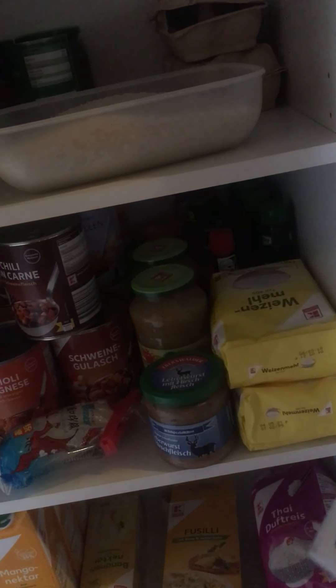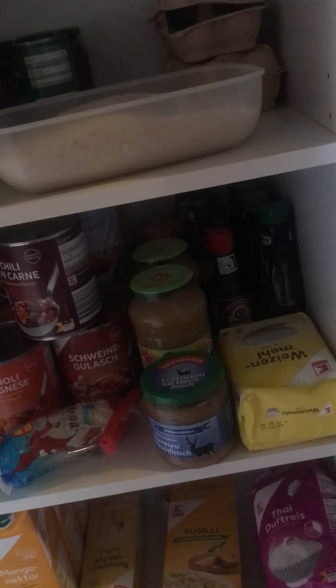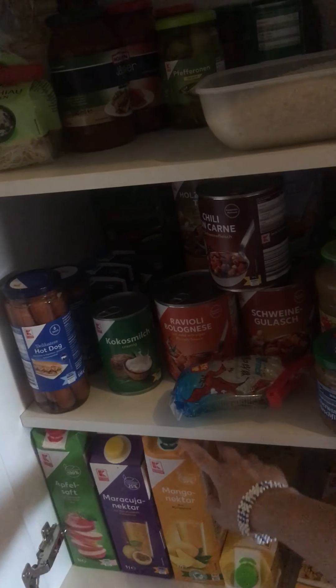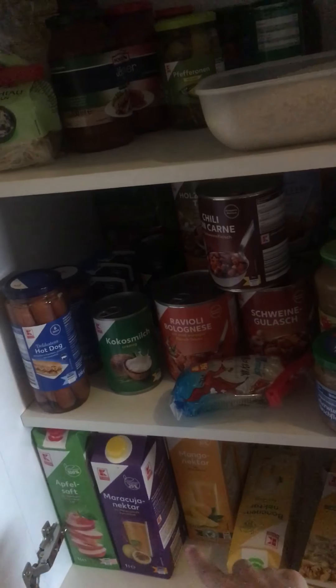I'll put the hot dog in bread. And then I have sugar, and this is milk. I got juice here — mango flavor, and then nectar, and then apple sauce.